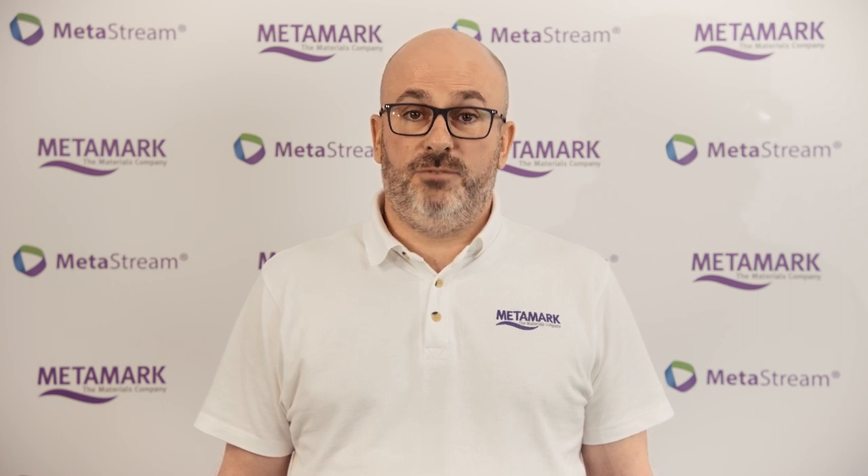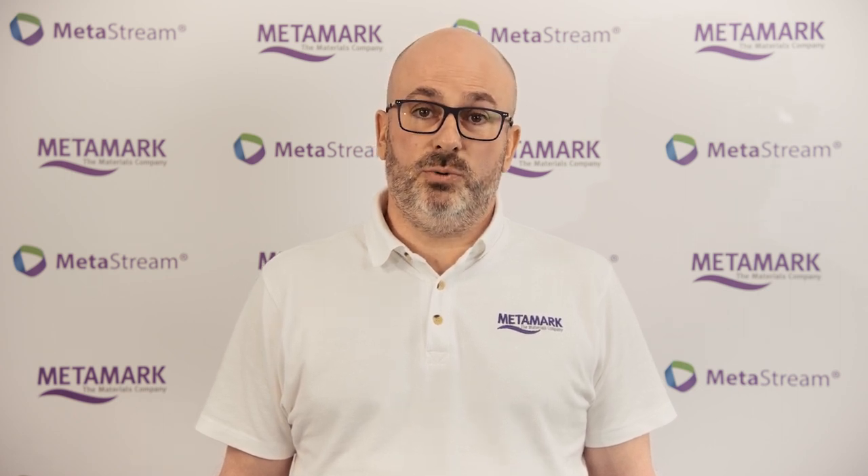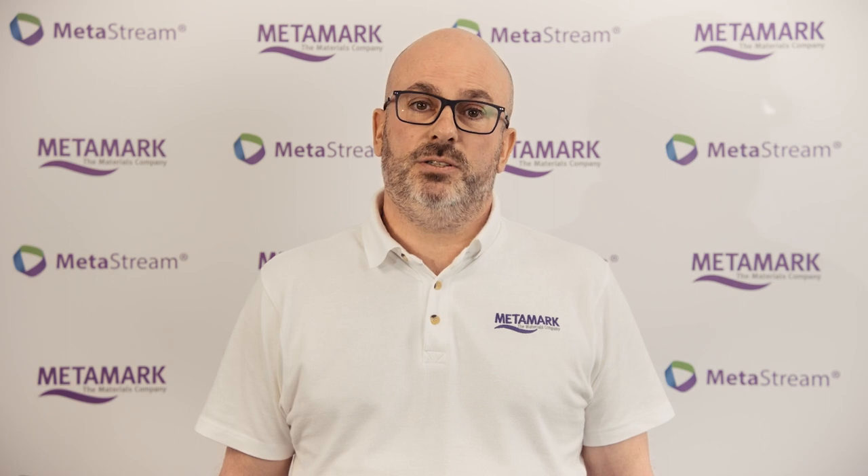That being a fully recyclable, truly sustainable, circular economy product range. We're all very proud of what we have achieved and we're excited about what the future brings in this new episode of the graphics industry.